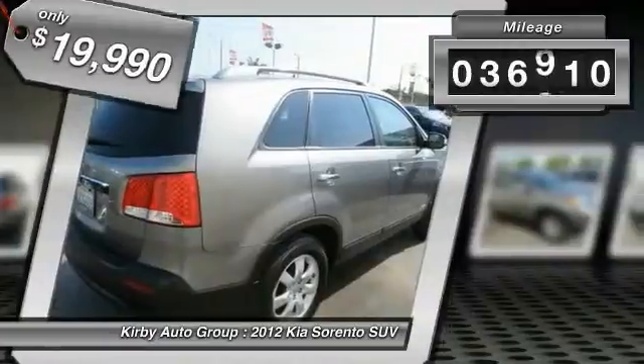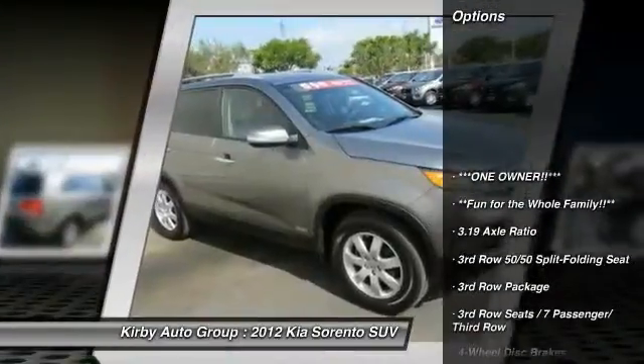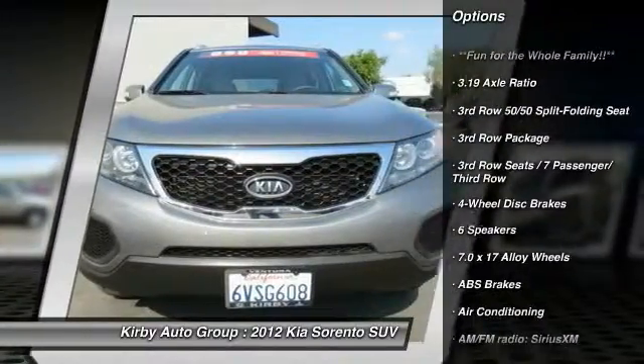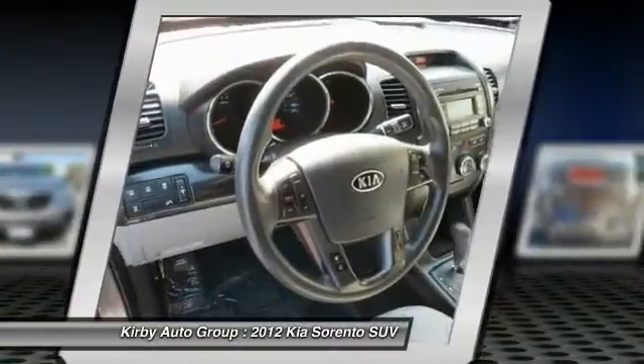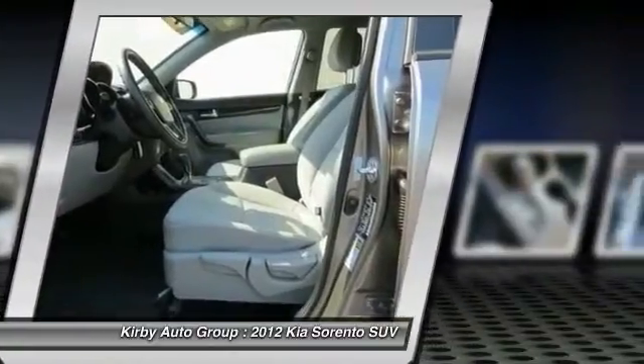This vehicle has less than 40,000 miles. Here are some of this vehicle's great options: traction control, dual airbags, power steering, air conditioning, front four-wheel disc brakes, AM FM CD MP3 radio, trip computer, CD player, power windows, and rear window defroster.